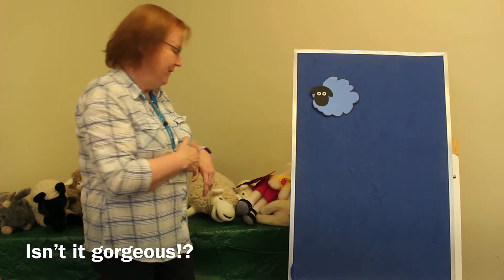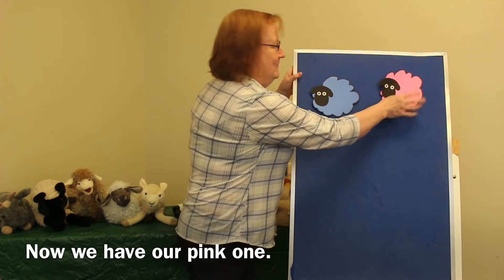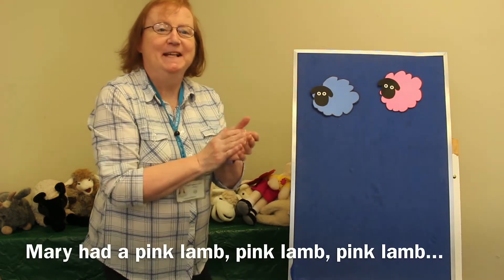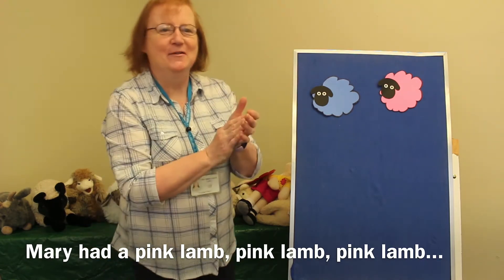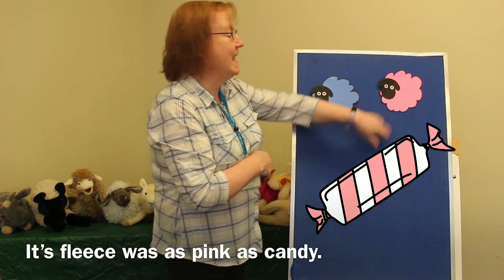Isn't he gorgeous? Now we have our pink one. Mary had a pink lamb, pink lamb, pink lamb. Mary had a pink lamb. Its fleece was pink as candy.